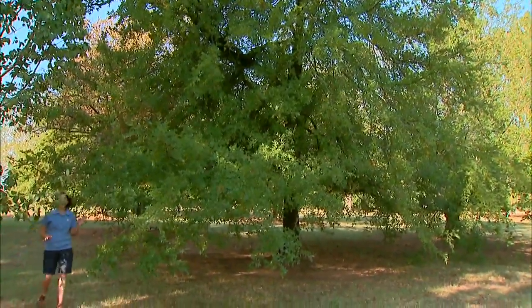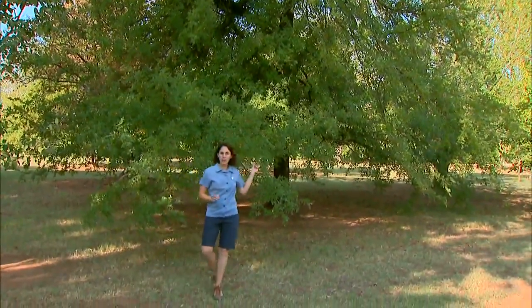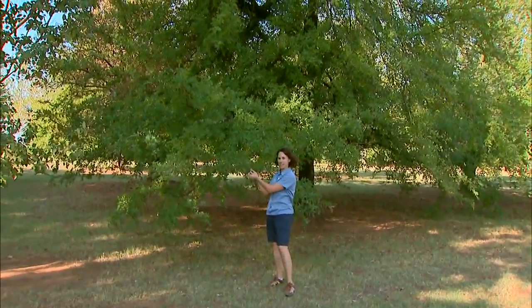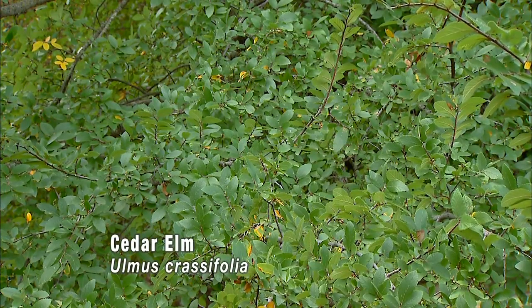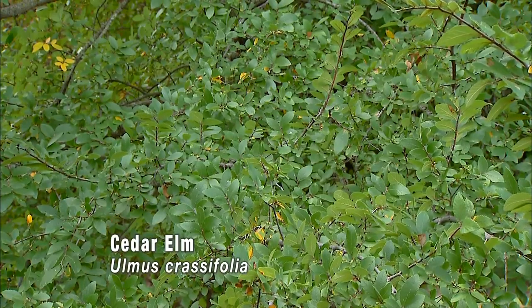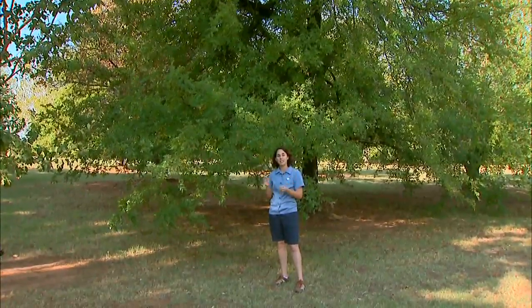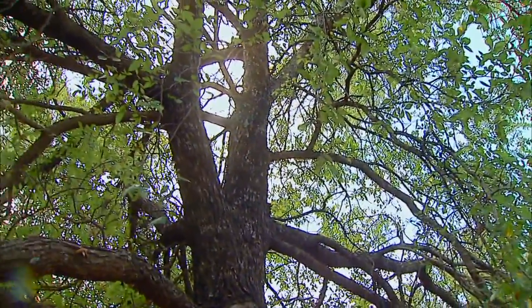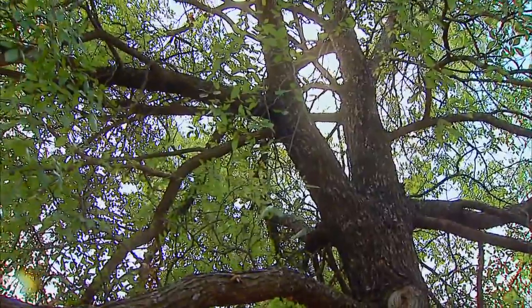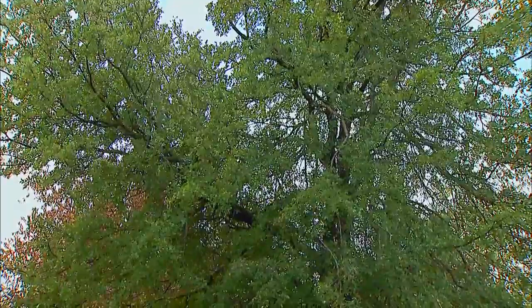This is the cedar elm, Ulmus crassifolia. It has a much smaller leaf than the American elm and the leaves have a fairly rough texture to the touch. In the springtime they're going to be a glossy green, and in the fall it'll turn a magnificent golden yellow color. One of the great features of the cedar elm is that it tolerates heavy, poorly drained clay soils — something I'm always looking for in the landscape here at the studio. Another feature is that it can tolerate moderate soil compaction, making it a good choice as an urban street tree.